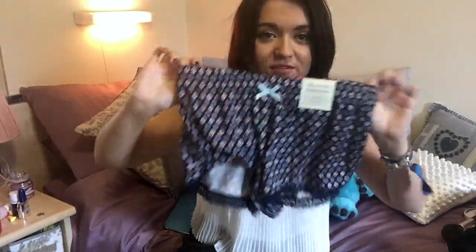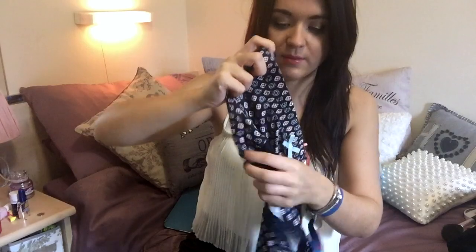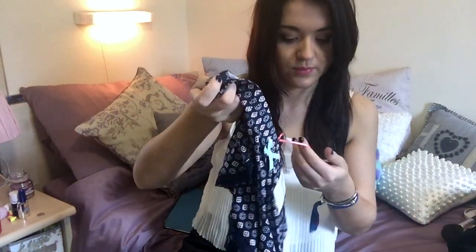I then picked up some really exciting pyjama shorts. I just really liked these — they're really flowy, they've got this really cute pattern on, and there's lace at the bottom. And these were £3.